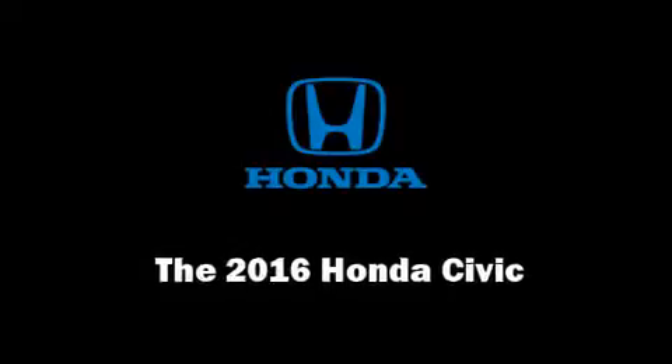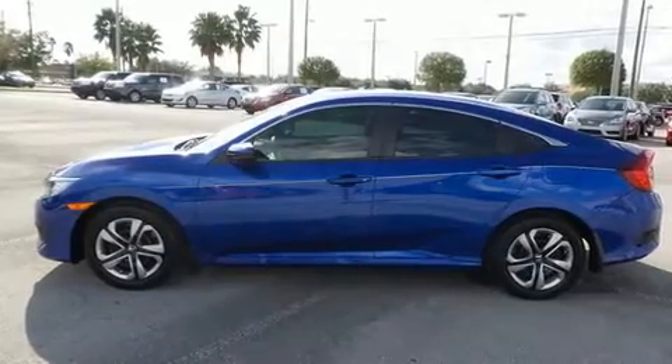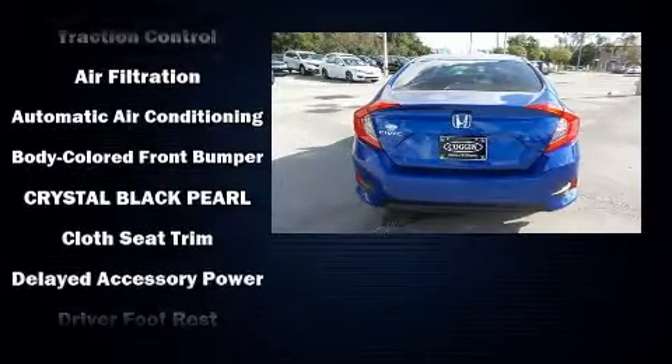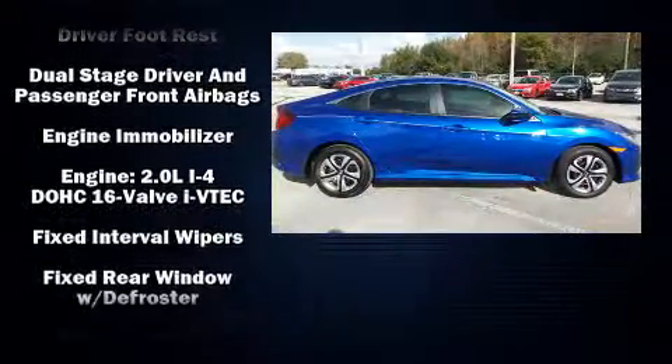Get excited about the 2016 Honda Civic. This four-door, five-passenger sedan is waiting for you to take home. It features a front-wheel drive platform, an automatic transmission, and a two-liter four-cylinder engine.